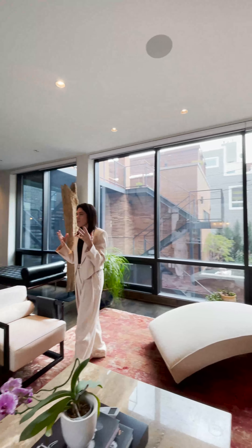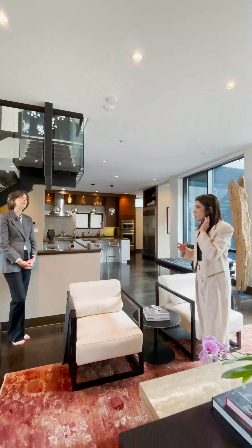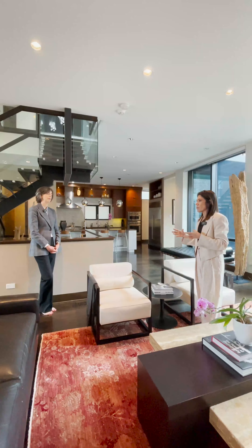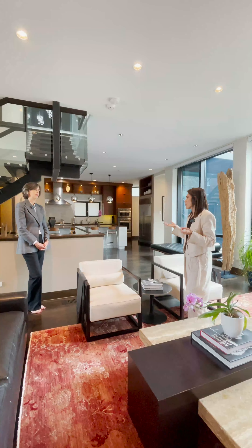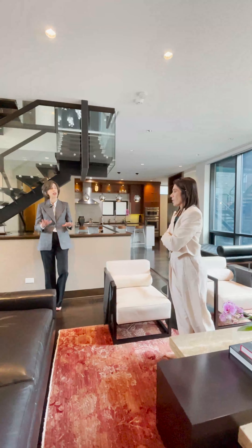So this is different than a spec home. This home was built custom and then went through some things with different owners. But the reason this has a little bit different layout is because of the architect and because it wasn't a spec home. And my people are the first people to ever live in it.